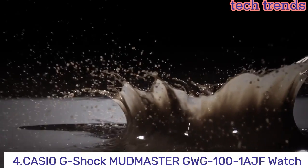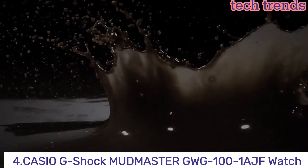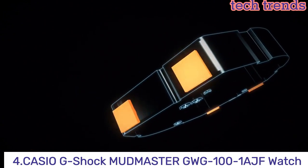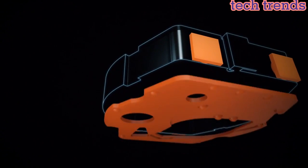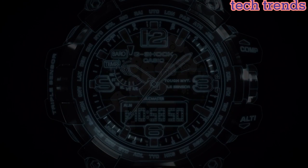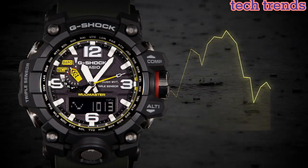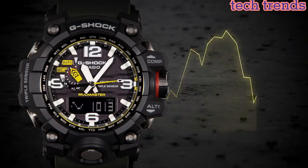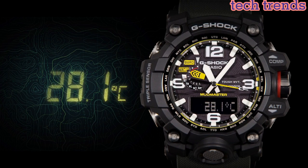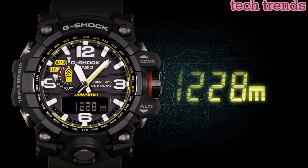Number 4: the Casio G-Shock Mudmaster GWG100-1AJF is a high-performance watch designed for use in harsh and rugged environments. It features a mud-resistant and dust-resistant structure, as well as a vibration-resistant structure that can withstand the shock of heavy impacts. The watch has a range of useful functions, including a digital compass.